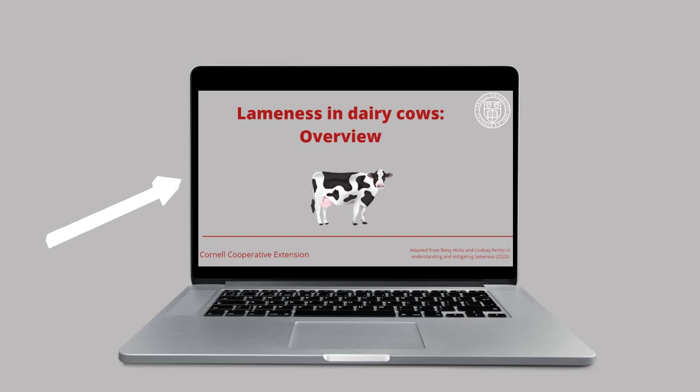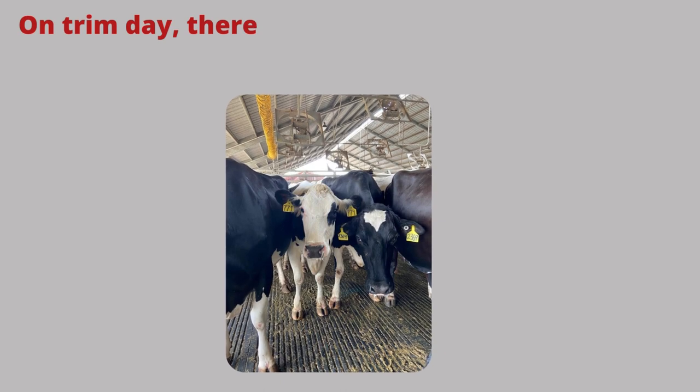We talk in another video about how to identify lame cows. Let's talk about hoof trimming.